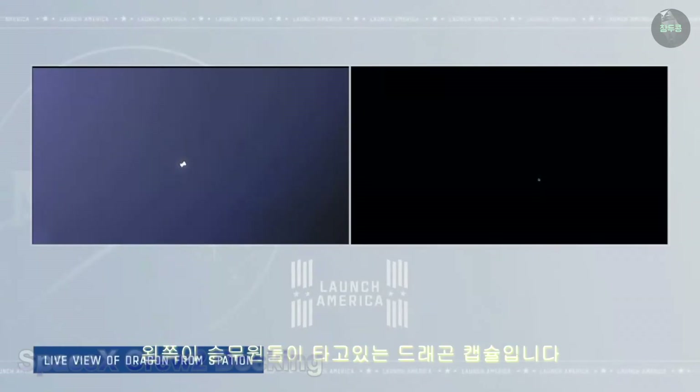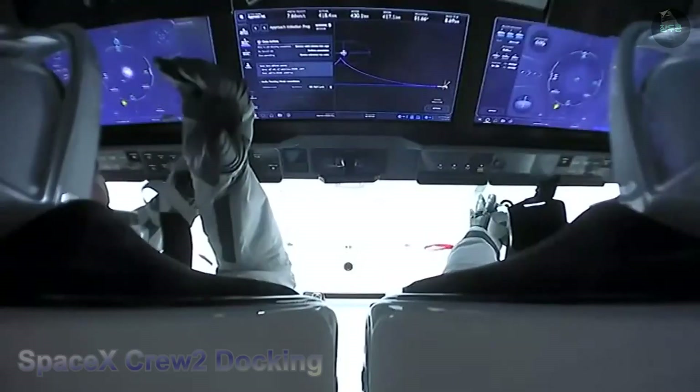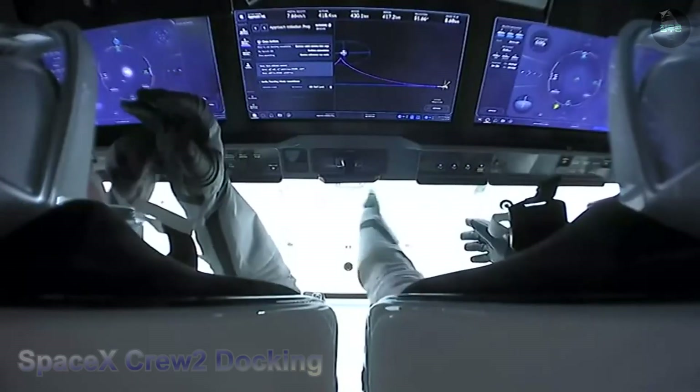On the left is the view from the Crew Dragon capsule looking at the International Space Station, a little more than five minutes from now, scheduled for 12:31 a.m. Pacific time, for the big loop approach.